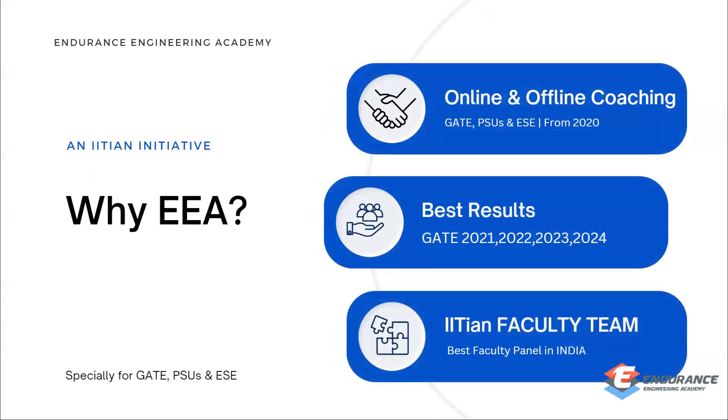Why choose Endurance Engineering Academy? We are the only institute in India that provides a comprehensive GATE Engineering Science test series and GATE Engineering Science question bank. We have been doing this for the past five years since 2020, and have delivered good results in 2021, 2022, 2023, and 2024 in XE, as well as some good results in GATE ME.